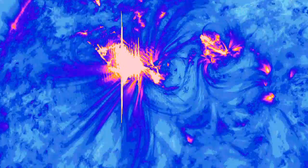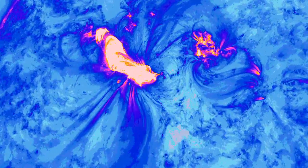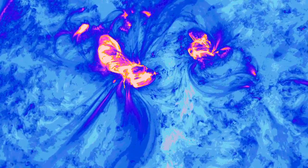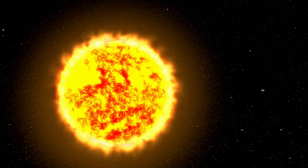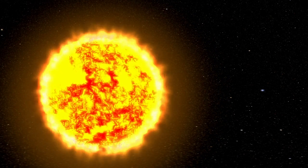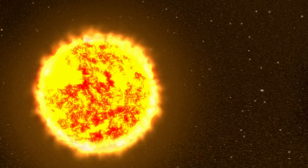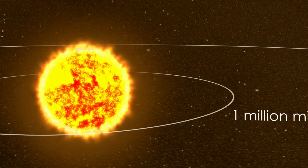Continued observation of sungrazing comets will also help astronomers understand how hot material in the Sun's corona cools, and where that energy goes. Long-term observations of sungrazing comets will help us learn more about the solar wind. Some of the particles in the corona are traveling fast enough to escape and travel through the solar system. They begin moving at roughly 250,000 miles an hour.